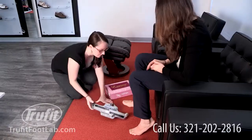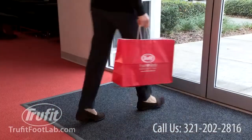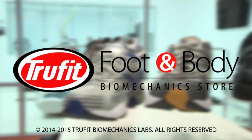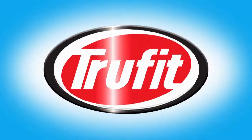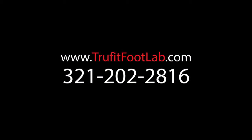At TrueFit, we have a deep understanding of the human body and we want to make you the healthiest person you can be by changing the way you walk today. Visit our website at truefitfootlab.com to explore the world of biomechanics and foot problems and how TrueFit has been the leader in this field since 1993.